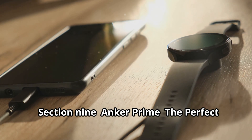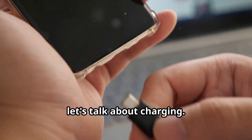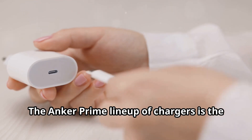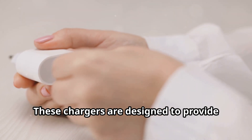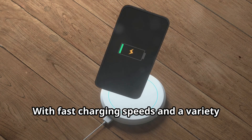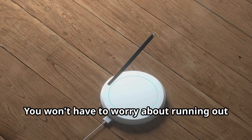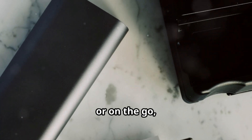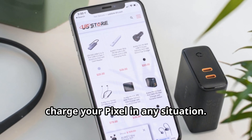Now let's talk about charging. Charging your devices efficiently and quickly is crucial in today's fast-paced world. The Anker Prime lineup of chargers is the perfect companion for your Pixel 9. These chargers are designed to provide optimal power delivery with fast charging speeds and a variety of charging options. Anker Prime keeps your Pixel powered up and ready to go — whether you're at home, at work, or on the go, its versatility ensures you can charge in any situation.